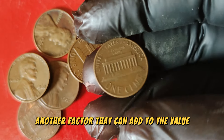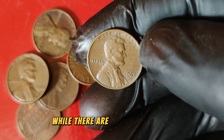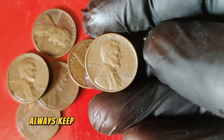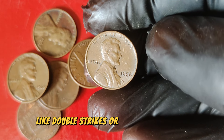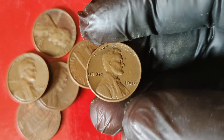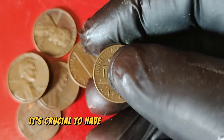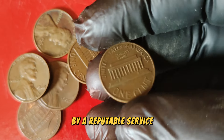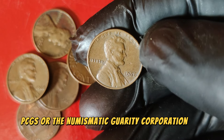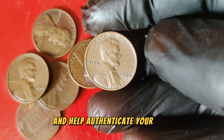Another factor that can add to the value is any unique error or variety that occurred during the minting process. While there are no widely known major errors for the 1966 penny, always keep an eye out for anything unusual, like double strikes or off-center strikes, which can significantly increase a coin's value. To determine the true value of your 1966 Lincoln penny, it's crucial to have it professionally graded by a reputable service like PCGS or NGC. These services provide an accurate grade and help authenticate your coin.